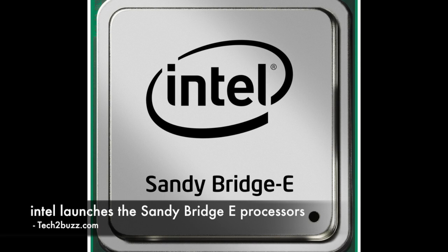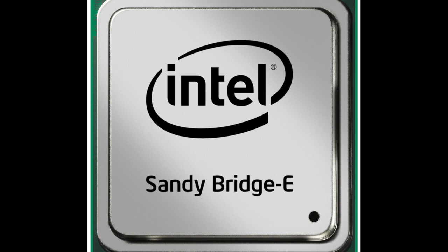Hi there, this is Ranjit from tech2bus.com. In this video I'm going to talk about the newly launched processors by Intel known as Sandy Bridge Xtreme. These new processors sport six physical cores and hyper-threading is enabled on them, so up to 12 threads are supported.